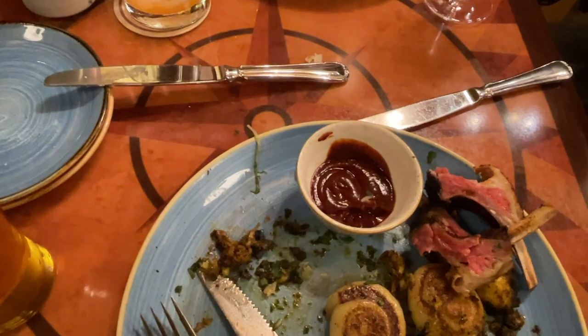Apparently, with my meal, there's a condiment that is very spicy. I didn't try it, but she did, and it went straight to her sinuses. So if you don't like spicy, don't dip anything in that.